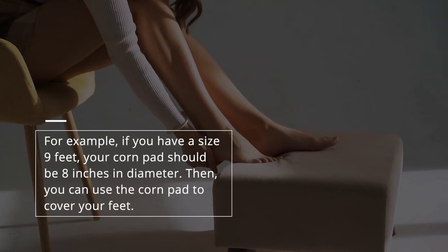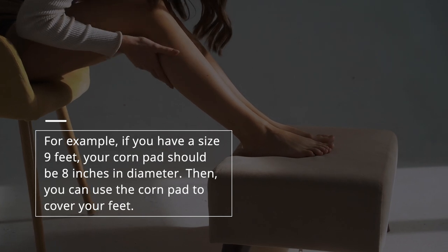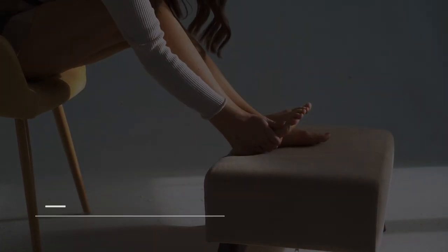For example, if you have a size 9 foot, your corn pad should be 8 inches in diameter. Then you can use the corn pad to cover your feet.